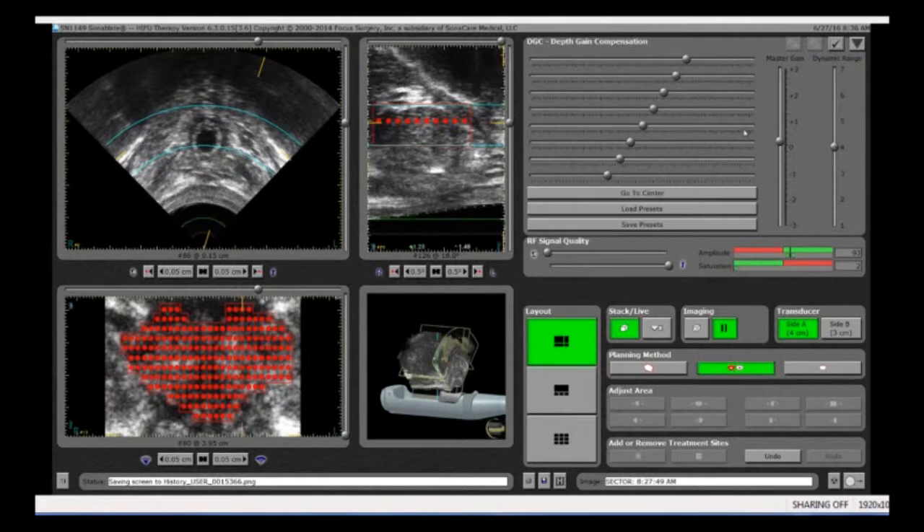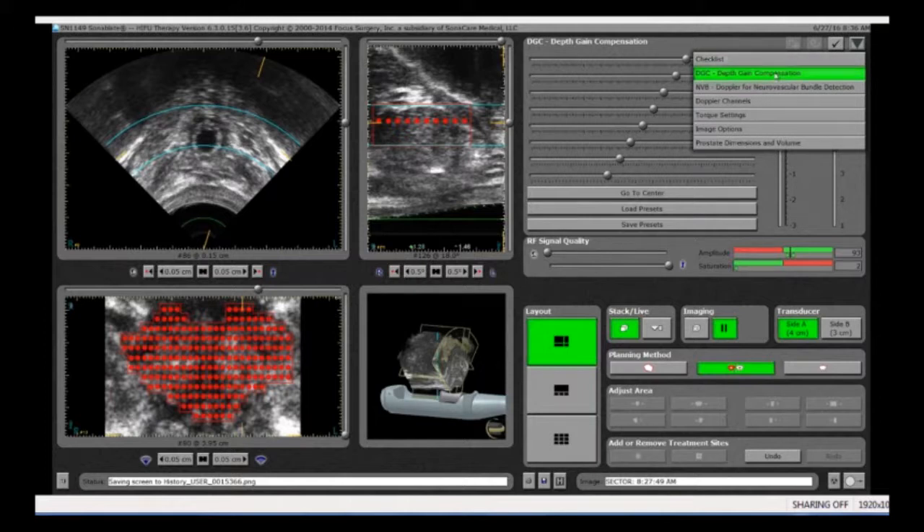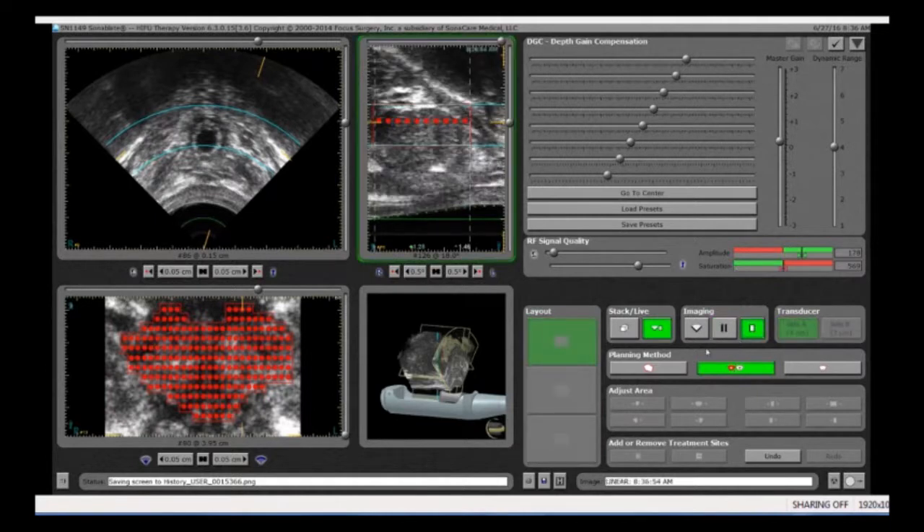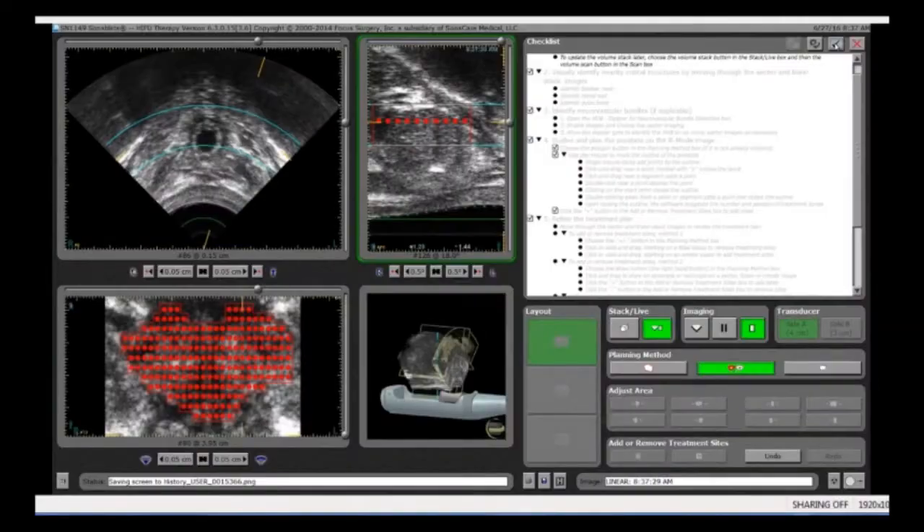Now we're going to do something really important: setting up tissue change monitoring. This is something that's exclusive to the Sonoblade system. What it allows us to do is assess how much heat we get in any one area during the treatment. We bring these gates in to line up those areas, and now we're going to see what the signal strength is. We want it roughly around 200 — it's at 182 right now, so I'm going to bring it up just a little bit. This looks like we're ready to go.